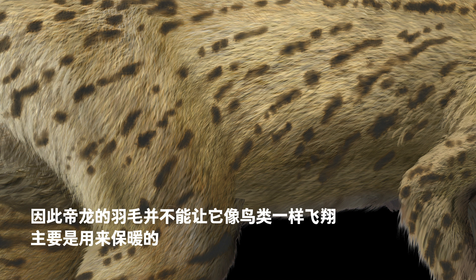So Dinglong's feathers would not allow it to fly like birds. They would mostly keep the body warm.